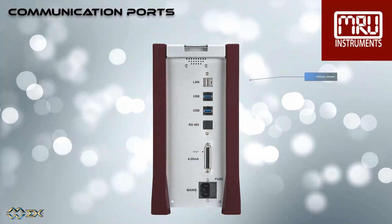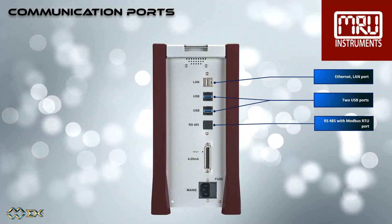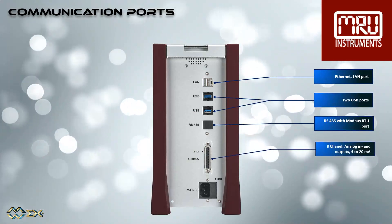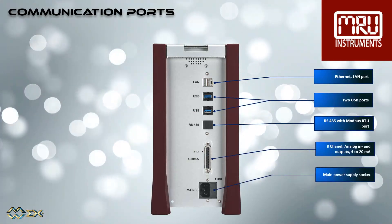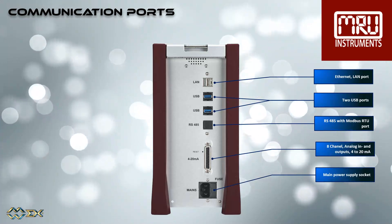On the communication side we have: Ethernet LAN port, two USB ports, RS485 with Modbus RTU port, an 8-channel analog inputs and outputs at 4 to 20 milliamperes, and the main power supply socket.